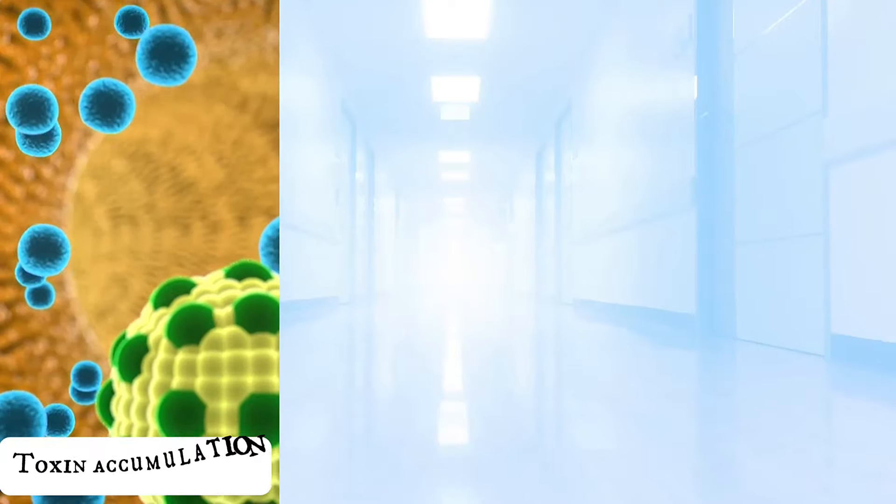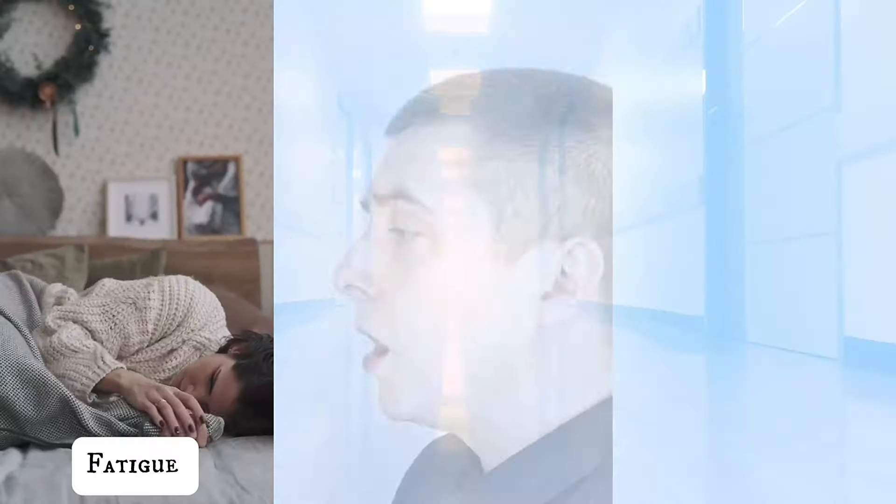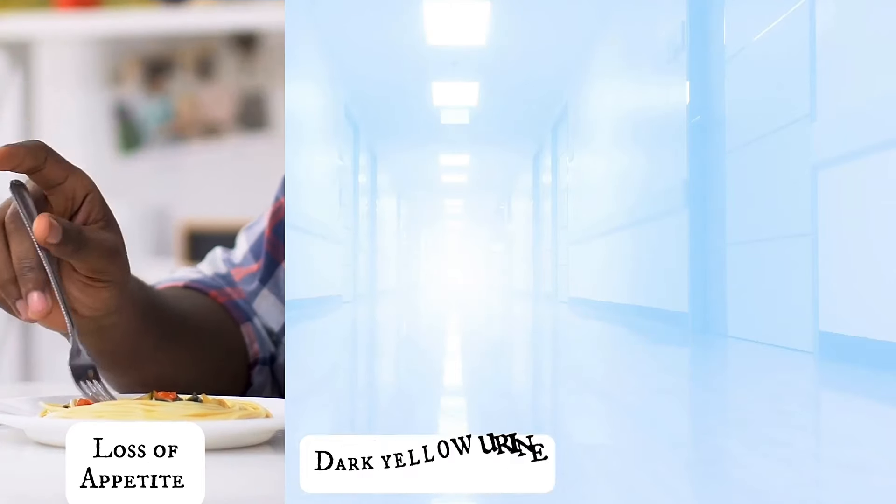Neglecting the liver can lead to damage such as toxin accumulation, metabolic disorders, weakened immune system, fatigue, bad breath, jaundice, loss of appetite, and dark yellow urine.